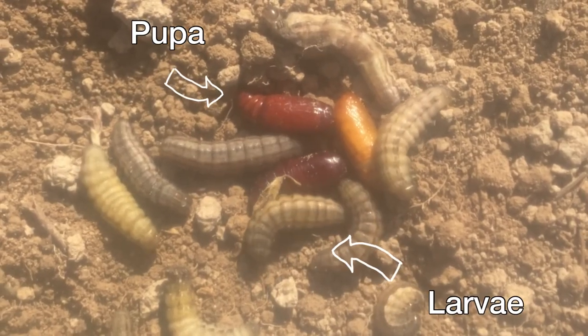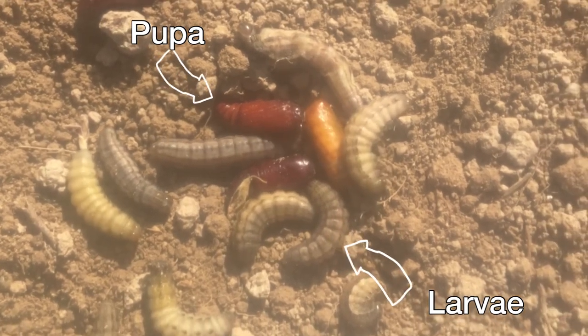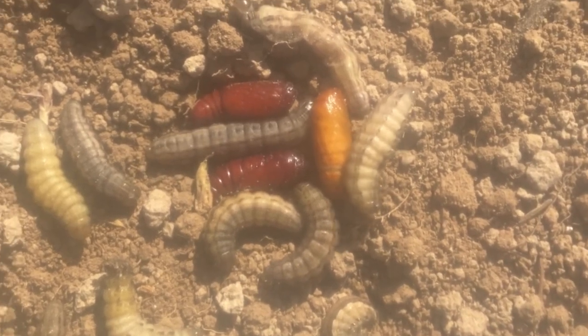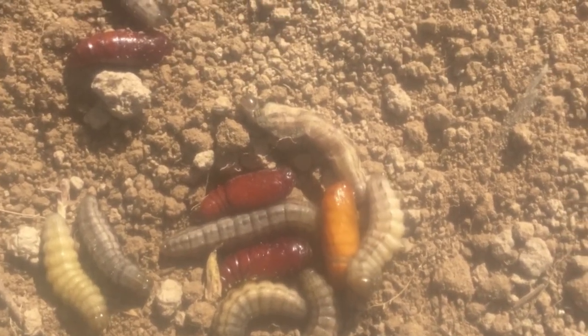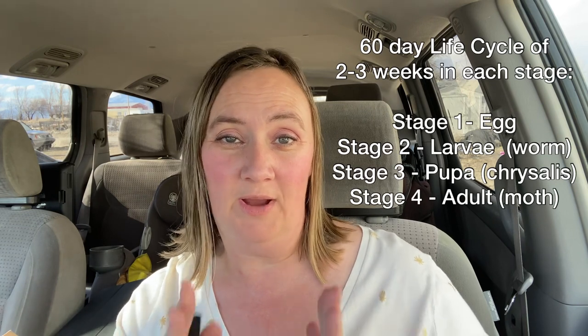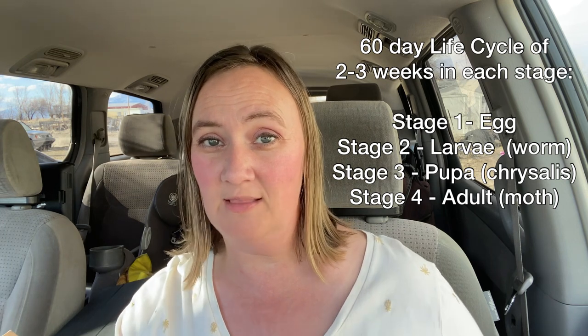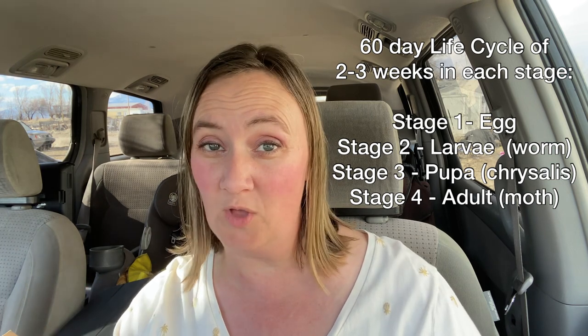Usually cutworms go into dormancy and burrow down into the ground and overwinter in the dirt. They come out of dormancy in the spring, hatch out of their chrysalis, and turn into moths in the adult stage, then lay their eggs. The eggs hatch into larvae and the life cycle goes on. The life cycle is about 60 days — egg stage is two to three weeks, larva stage is two to three weeks, then they form a chrysalis in the pupa stage for another two to three weeks, and then emerge as a full-grown moth for about two to three weeks.